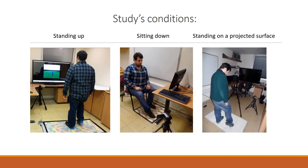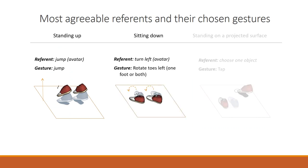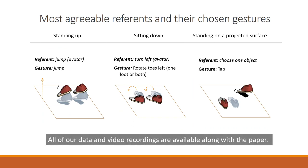Based on agreement scores, we defined three gesture sets, one for each condition. In addition, we present various insights from our study and guidelines for foot-based interaction design. All of our data and video recordings are available along with the paper.